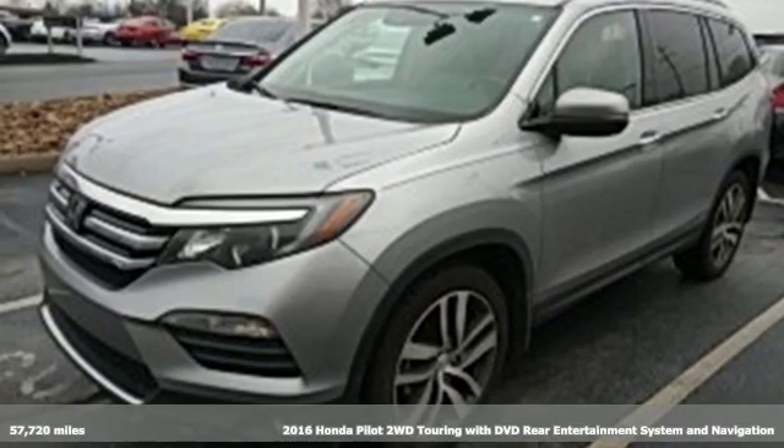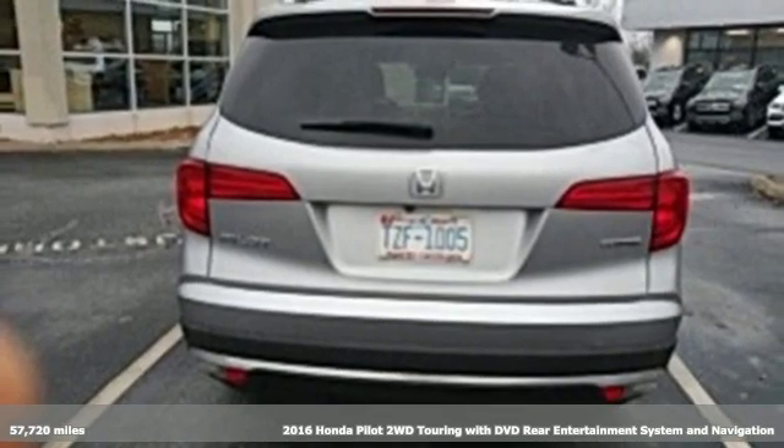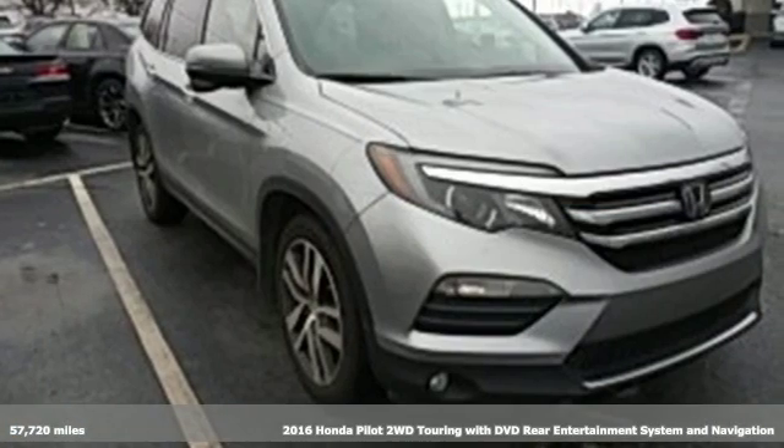It's a 2016 Honda Pilot. Every Honda is designed with the driver in mind. It's well equipped with features you need.